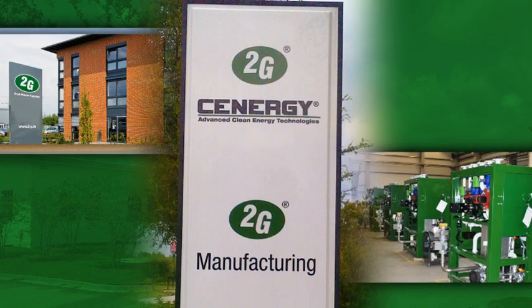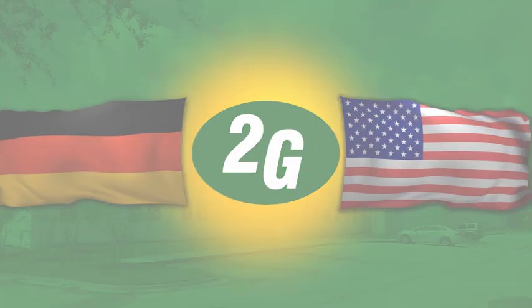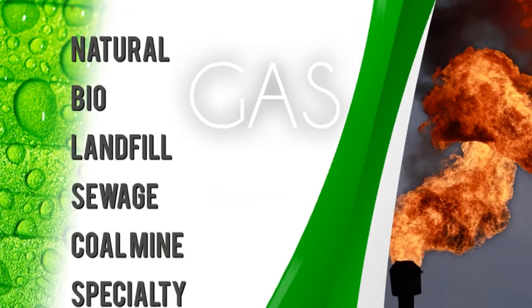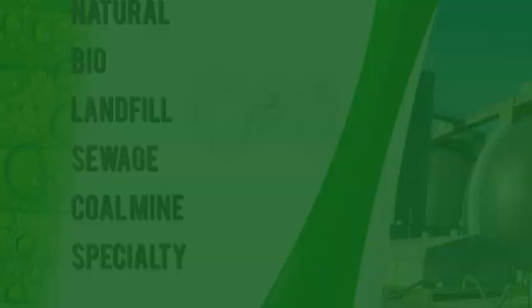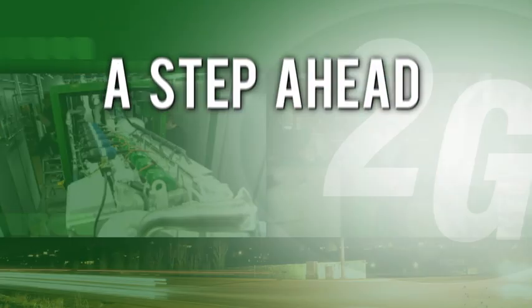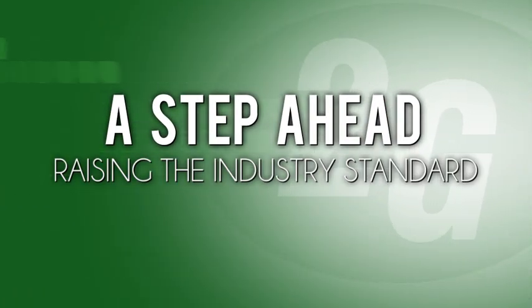Our renowned German-engineered cogeneration systems are manufactured in our modern US factory, so you get the benefit of advanced engineering and German quality made in the USA. For natural, bio, landfill, sewage, coal mine and specialty gases, customers count on our energy conversion systems' reliability, performance and cost savings. 2G Synergy is always a step ahead, continually raising the industry standard.